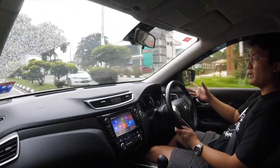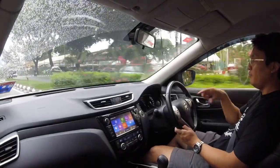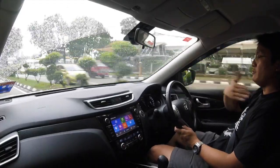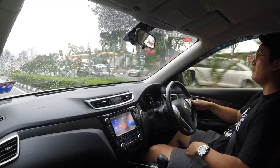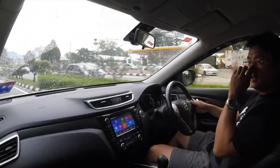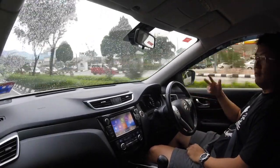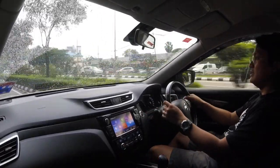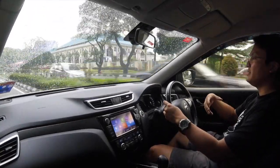On the suspension: on normal roads it drives okay, but on those painted speed breakers it's quite prominent — the impact is felt clearly in the cabin. Overall though, driving like this it feels very comfortable. The seats are comfortable and large, there's a lot of room, visibility is excellent, and I don't find any significant blind spots. Everything is within reach and very easy to operate.